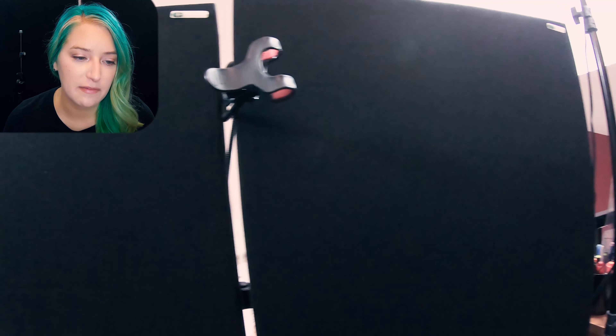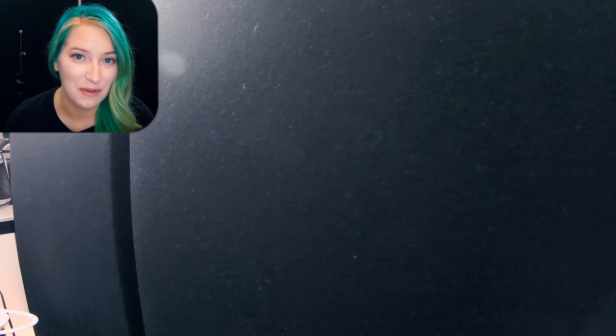I got the attack wall here in front of me and the GIK Acoustic standing bass traps behind me, and they've been making a big difference. I'm happy with them.